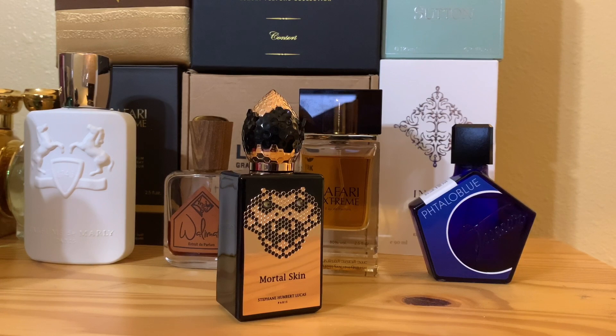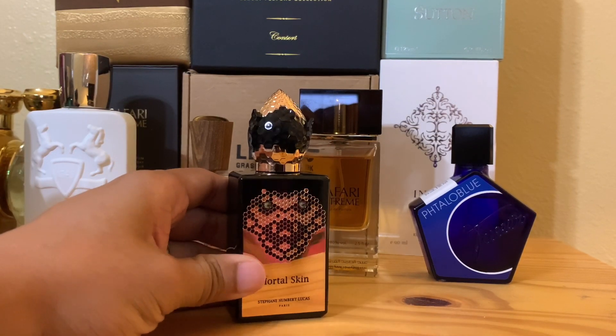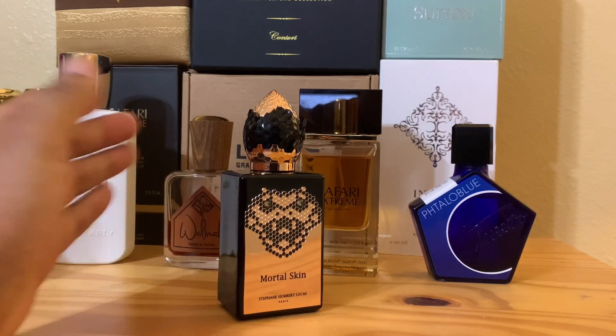The ink is definitely pronounced — people say they can't smell the ink, but I can definitely smell it. I've had other ink fragrances, one of which that's really pronounced is Squid by Zoologist, and the ink there is so pronounced. This one is as well. But then the blackberry provides a very sweet, nice touch to it.